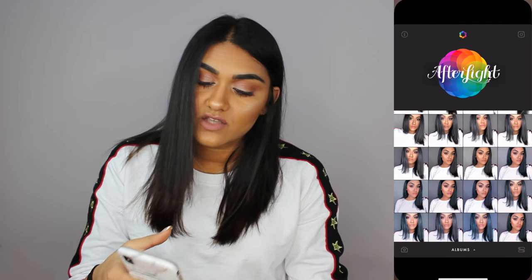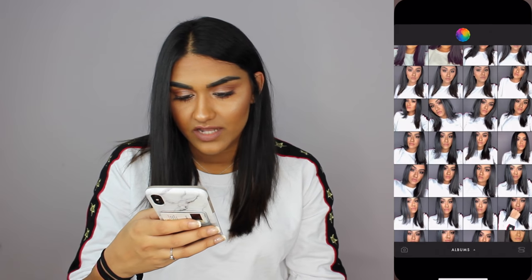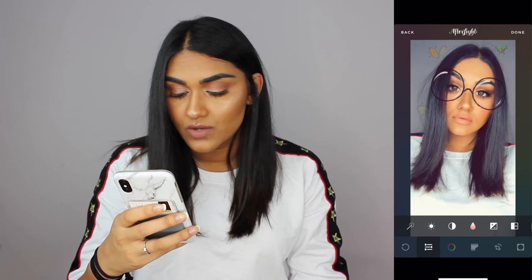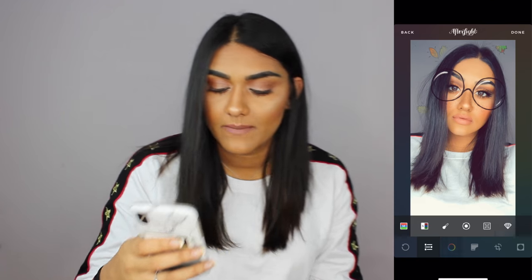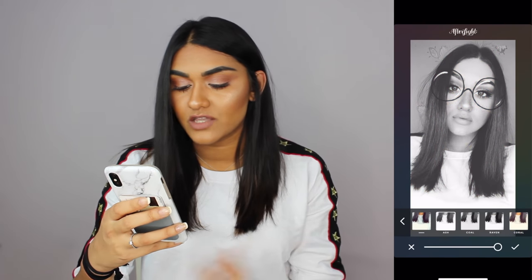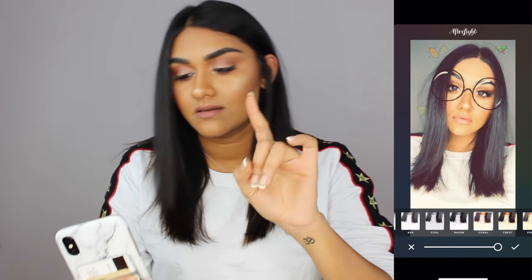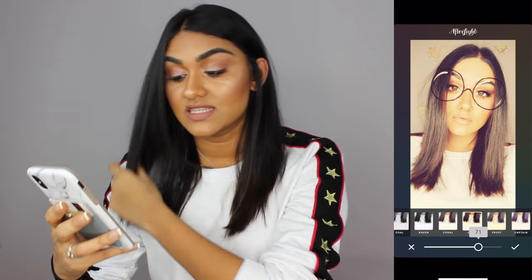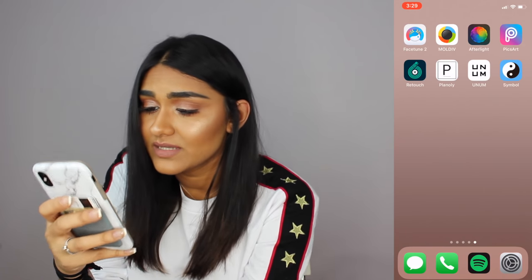Then I have Afterlight — it's an app where you can put effects on your pictures. VSCO and Afterlight are the two apps I use for effects because they have nice effects, and you can adjust the intensity so if you don't want the effect to a certain extent you can lower it. VSCO and Afterlight are my go-to for effects.